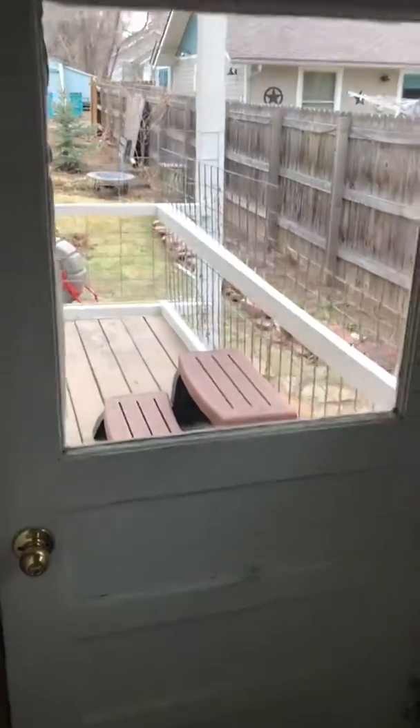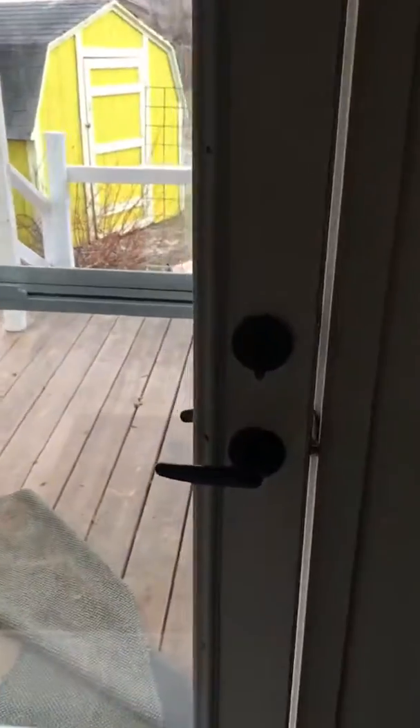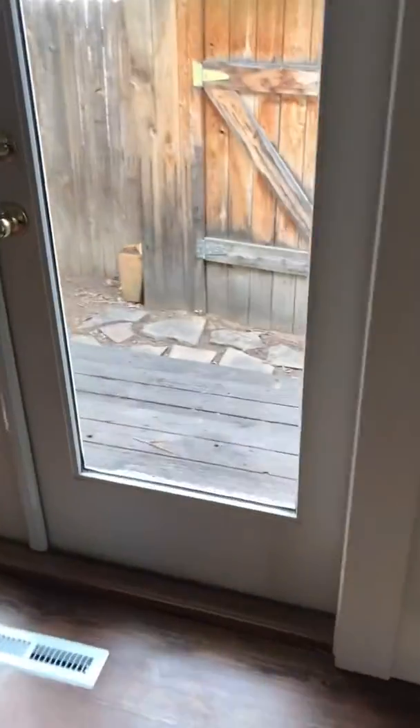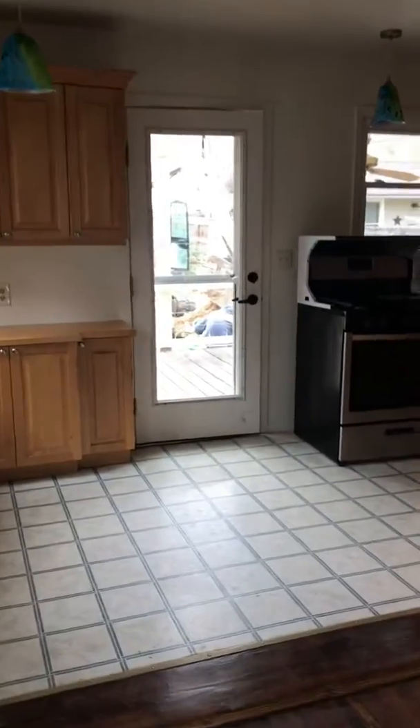Here's the crawl space — I pulled this, it's usually like a hatch, and then there's a door right here under the back deck. There are actually four exterior doors in the house: you got a side door here, one over there, and then a door around the back.